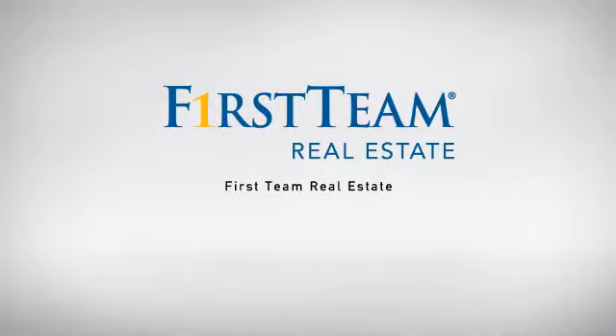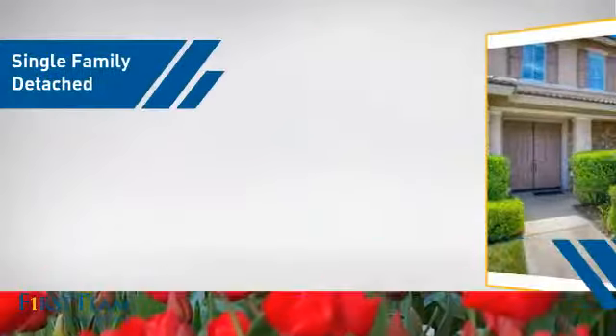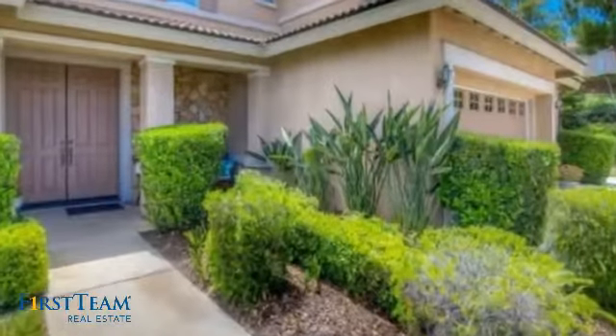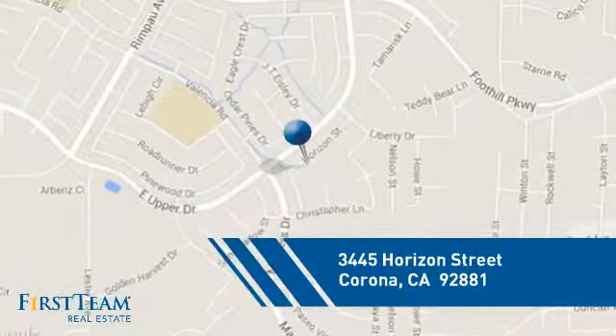At First Team Real Estate, our wide selection of listings helps you find a place you'll feel right at home in. This detached home is a great choice for families who want the privacy of their very own lot, and it's located in the Corona area.